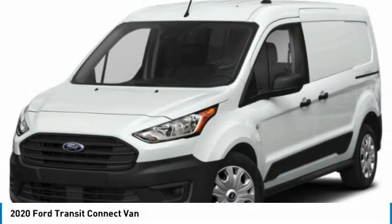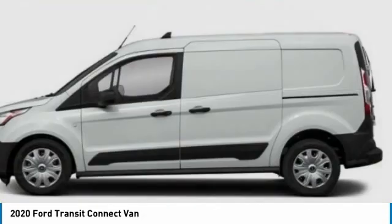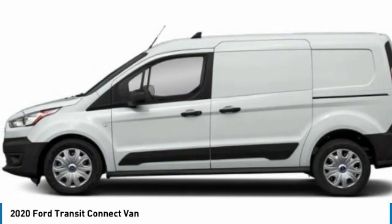Looking for the right vehicle? Check out the 2020 Transit Connect. Ford Transit — the right size, the whole world round.